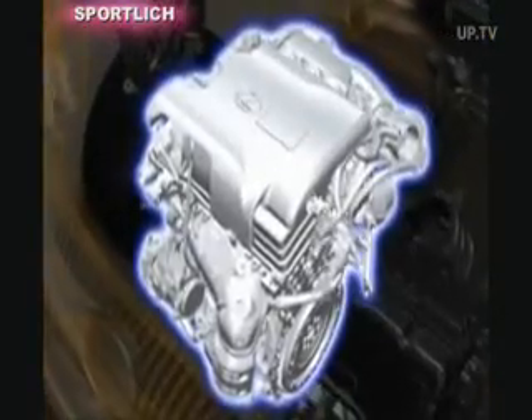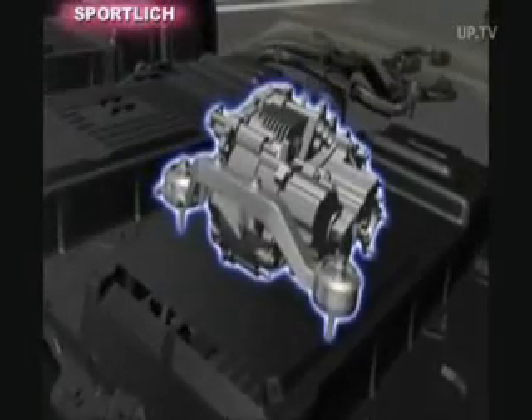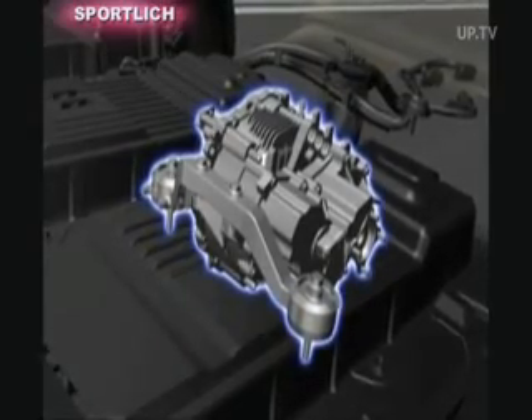The 3.5-liter V6 gasoline engine generates 249 horsepower. Both of the electric motors together produce 235 horsepower. One of them is solely responsible for driving the rear wheels, providing the intelligent E4 electric four-wheel drive.